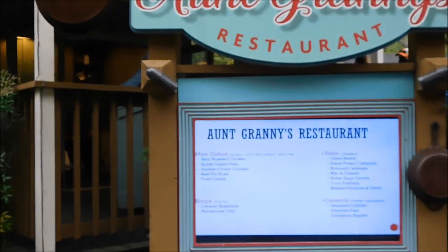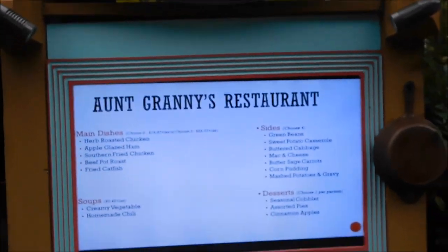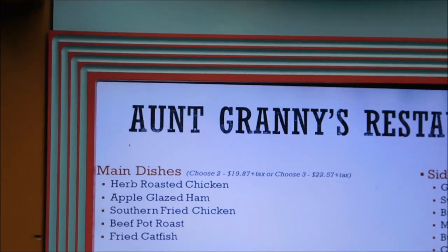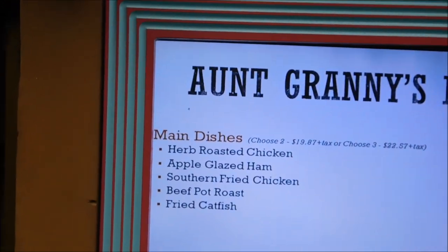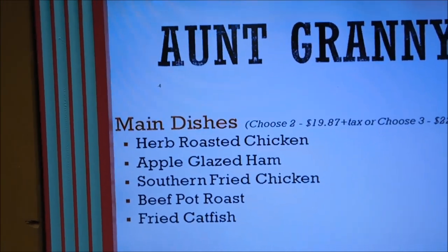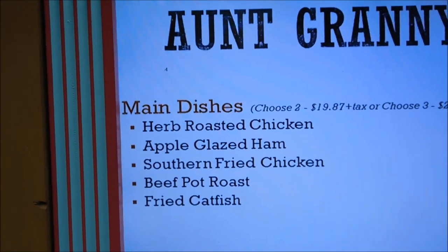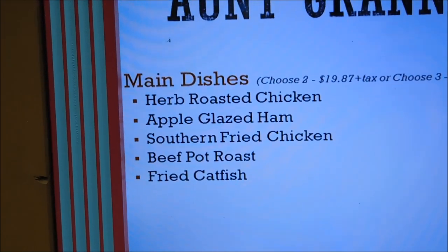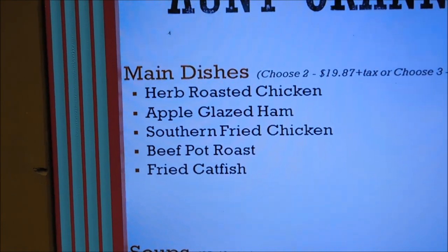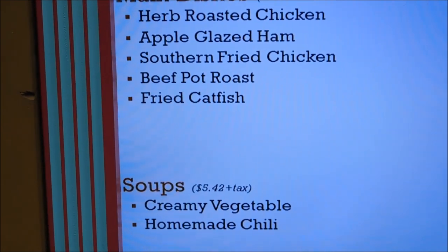This is Aunt Granny's restaurant here in Dollywood. They have actually changed up the menu from what I did back in Fourth of July time for you guys. Their main dishes — you can choose two — could be either herb roasted chicken, apple glazed ham, southern fried chicken, beef pot roast, or fried catfish. You can also get two different soups: creamy vegetable or homemade chili.